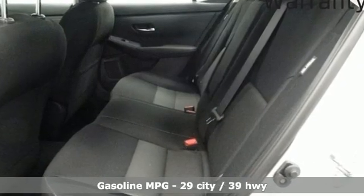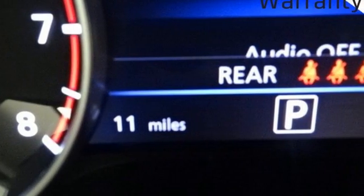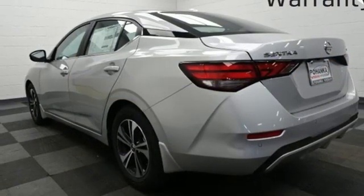Streaming audio. Remote engine start. Dual zone climate control. Rear parking sensors. Doors and push button start proximity key.